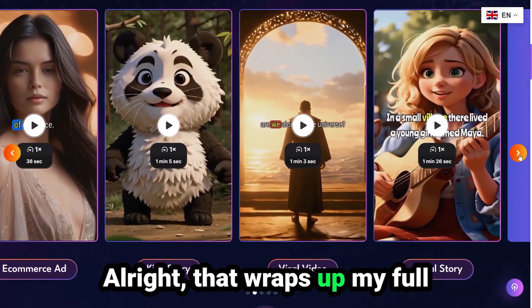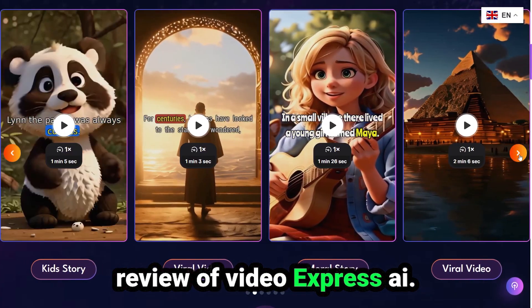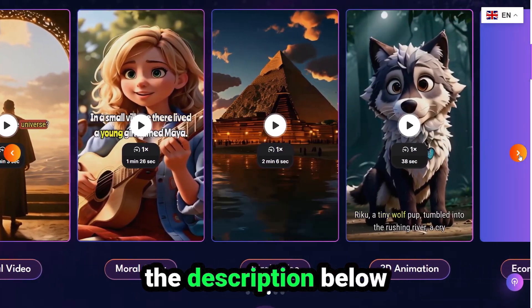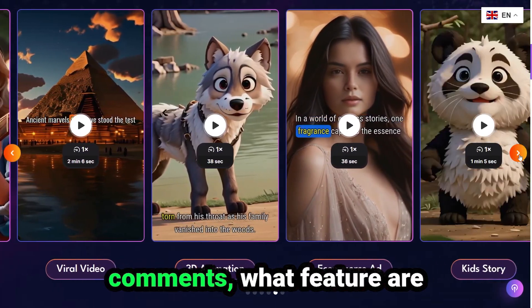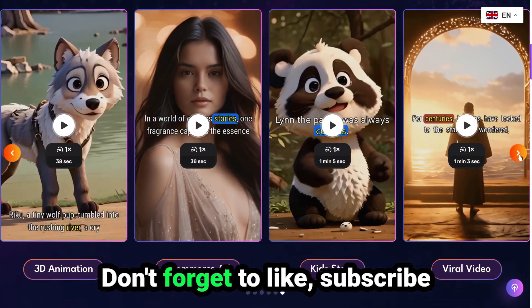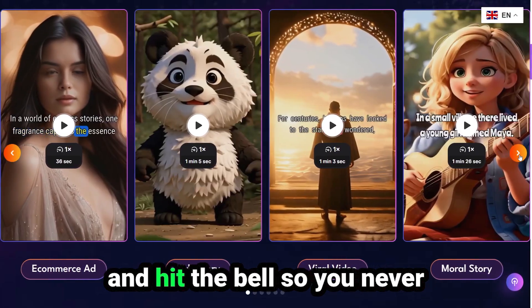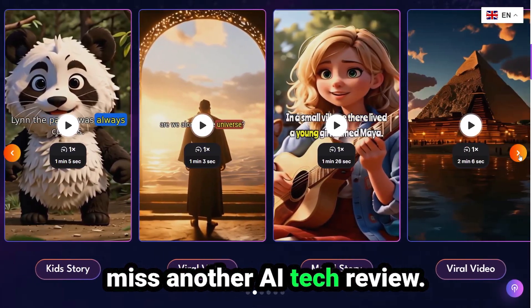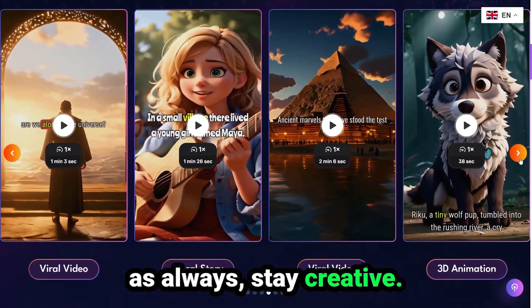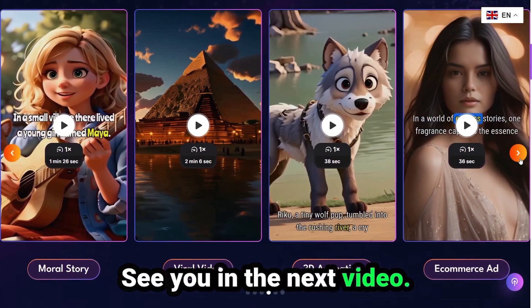Alright, that wraps up my full review of Video Express AI. If you're ready to give it a try, I'll drop the link in the description below so you can check it out. Let me know in the comments what feature you're most excited about. Don't forget to like, subscribe, and hit the bell so you never miss another AI tech review. Thanks for watching, and as always, stay creative. See you in the next video. Peace.